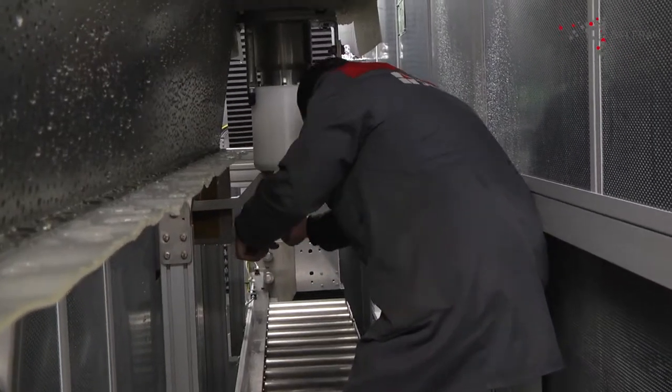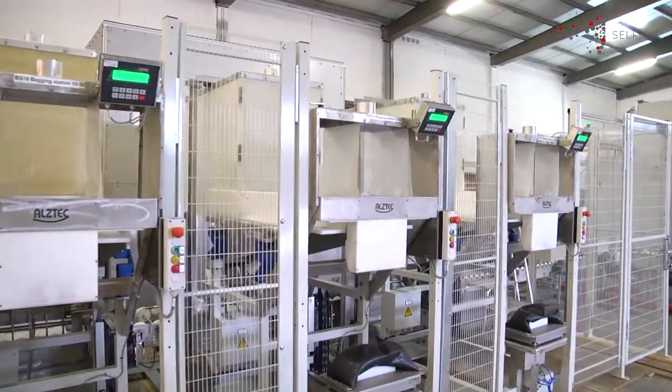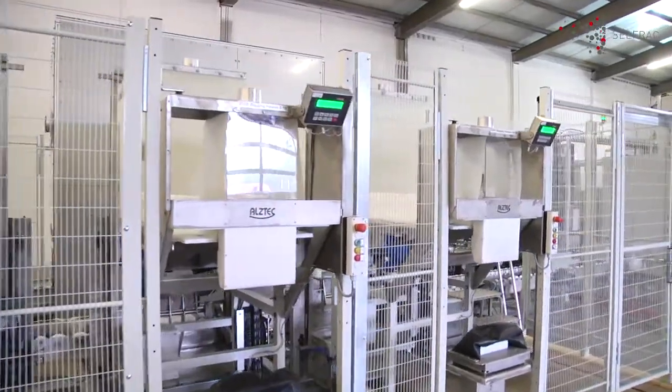The system, combining SELFREG's high purity fragmentation technology with ALSTEC's material handling expertise, crushes up to two tons of silicon per hour with minimal mechanical contact.